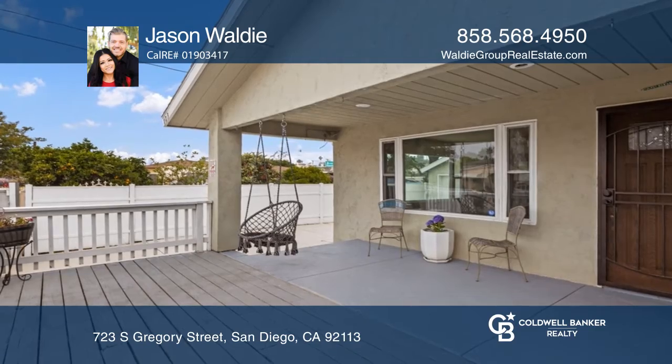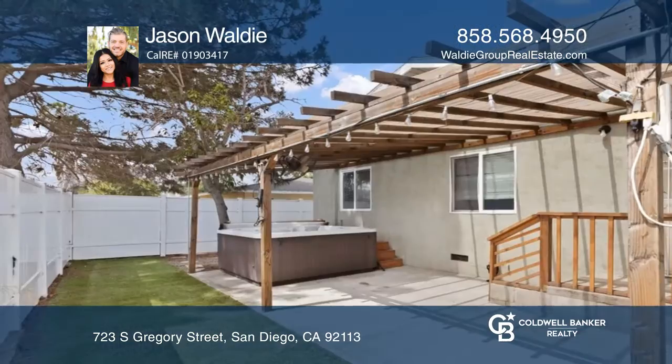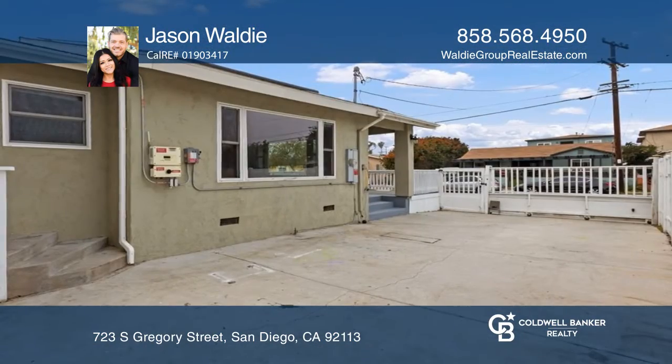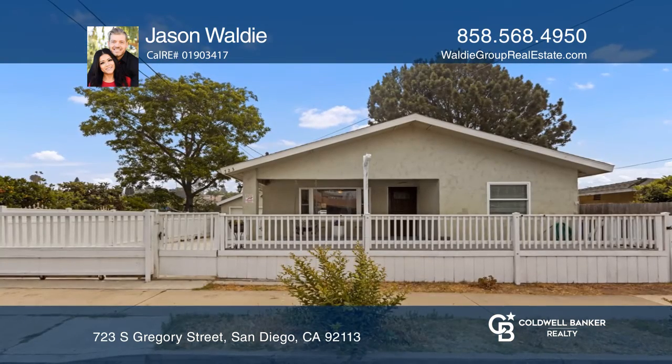The deck is most ideal for entertaining. The backyard also features low-maintenance turf, a covered patio, and a large above-ground jacuzzi. This is a great home in a great location. Welcome home — Jason Walde would love to give you a private tour.